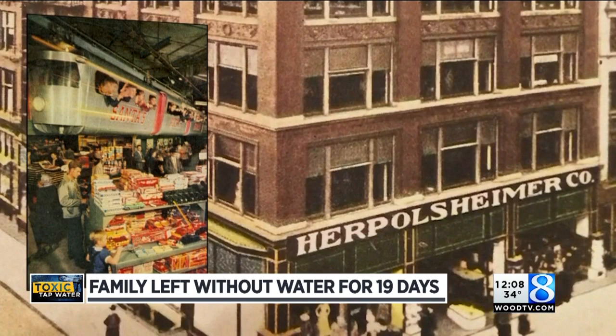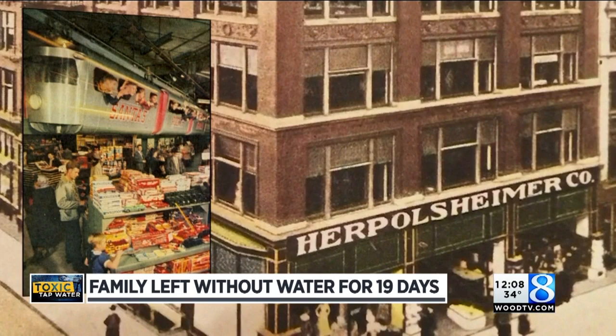We'll have a chance to go down memory lane this holiday season. The old Harpel-Sheimers train will go on display at the Grand Rapids Public Museum starting tomorrow. For decades, the train took children on rides along the ceiling of the department store downtown. The store was inside the building that's now the Grand Rapids Police Department.